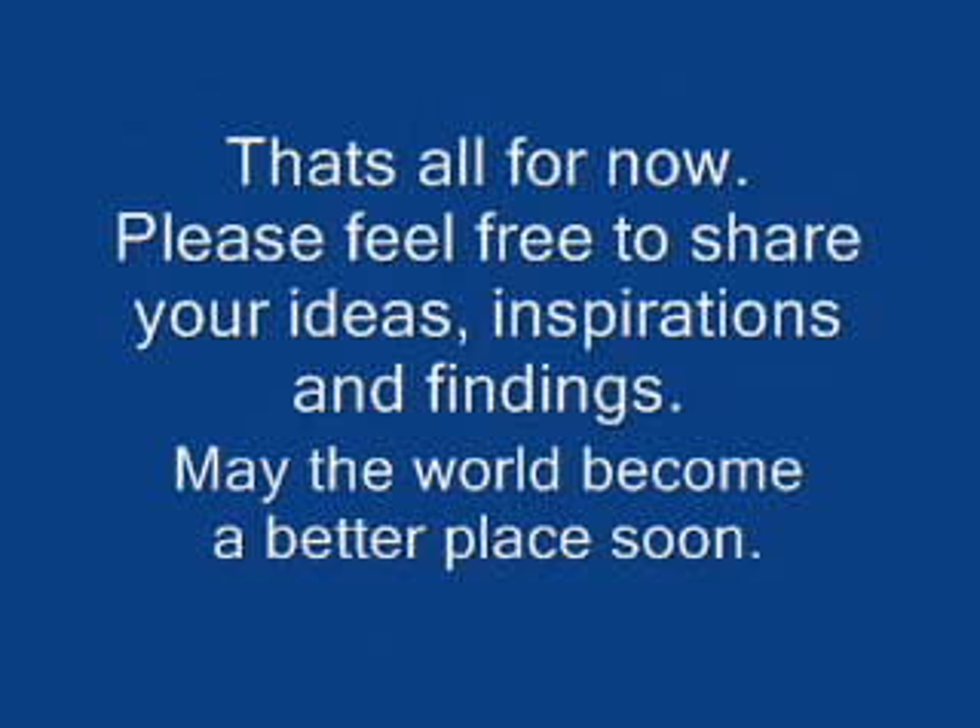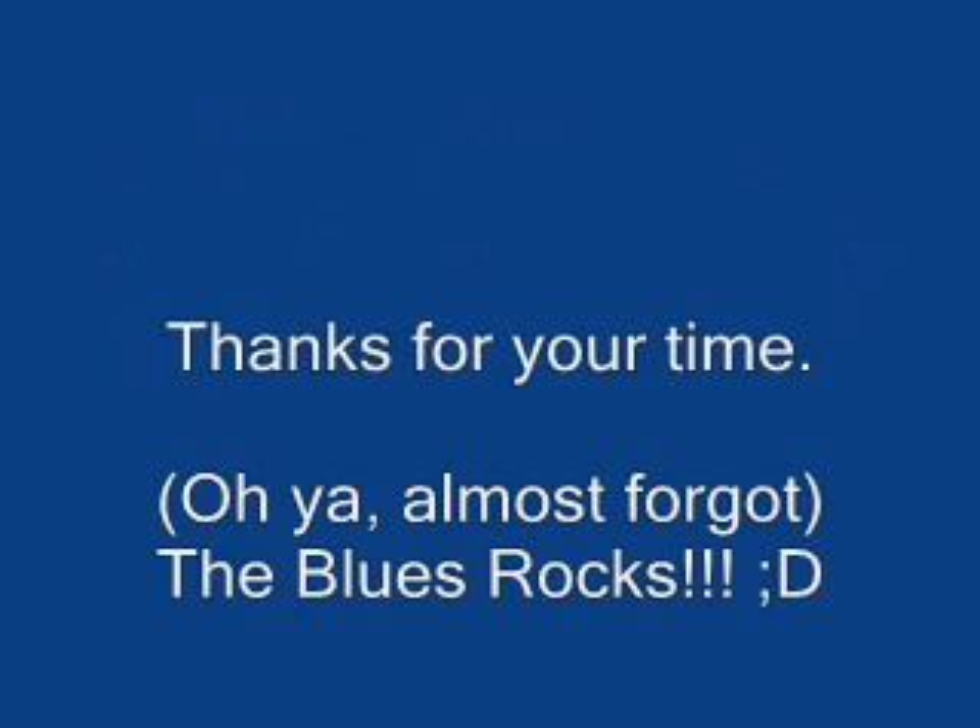That's it for now. Please feel free to share your ideas, inspirations, and findings. May the world become a better place soon. Thanks again for your time. Oh yeah, I almost forgot — the blues rocks.